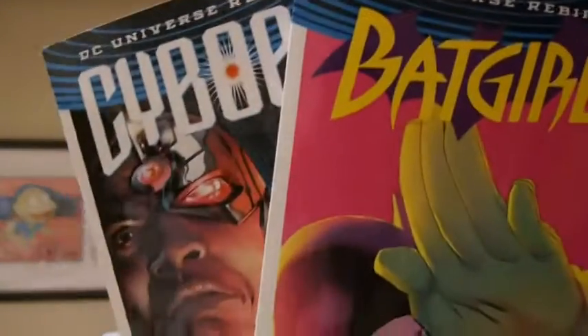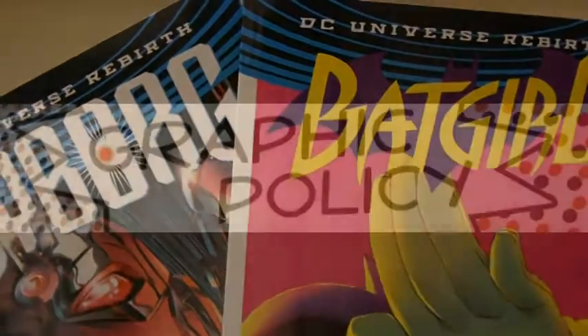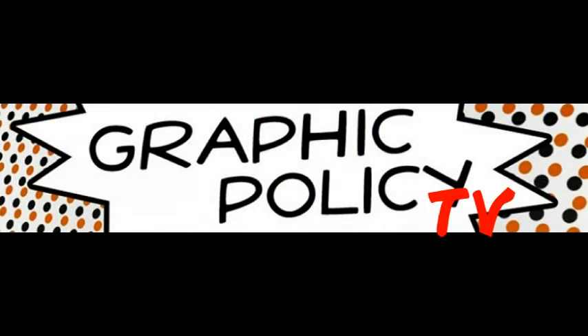Thank you for watching. If you are into comics and DC Comics — and if you're watching this video, you probably are — you should go check us out every single day at graphicpolicy.com. We're on Twitter, Facebook, YouTube, and Tumblr, all at Graphic Policy, keeping it nice and consistent. Until next time, thanks for watching and keep it geeky. Check out our website at graphicpolicy.com — there's a link on this end of the video. As always, thank you for watching. Keep on rocking and keep it geeky.